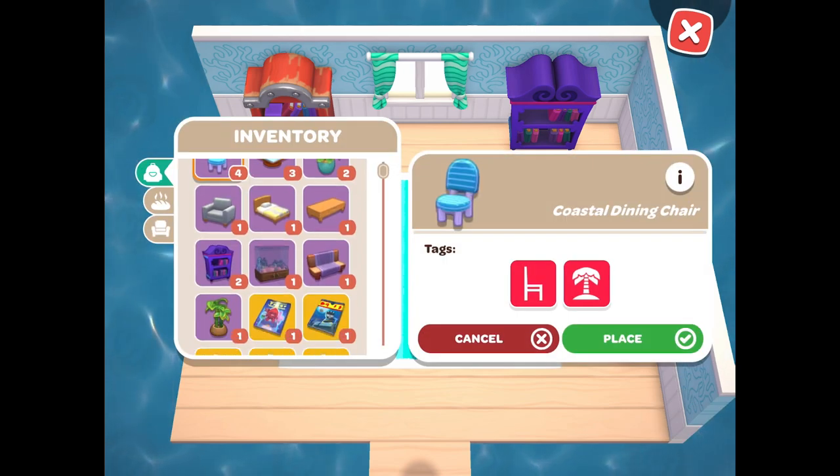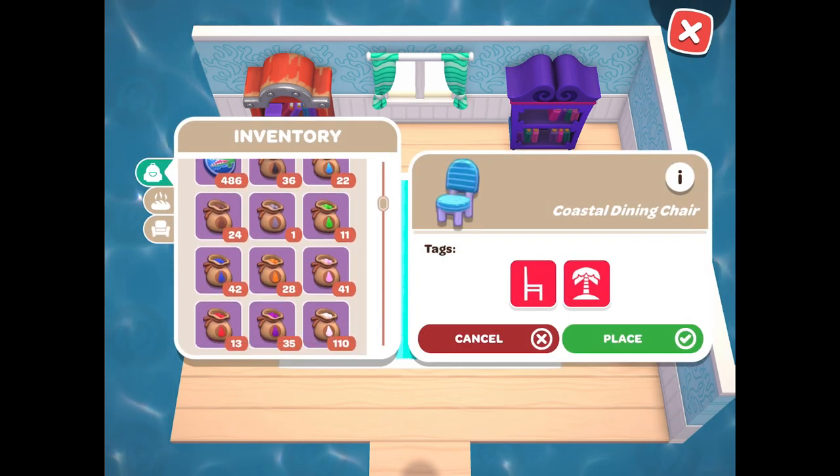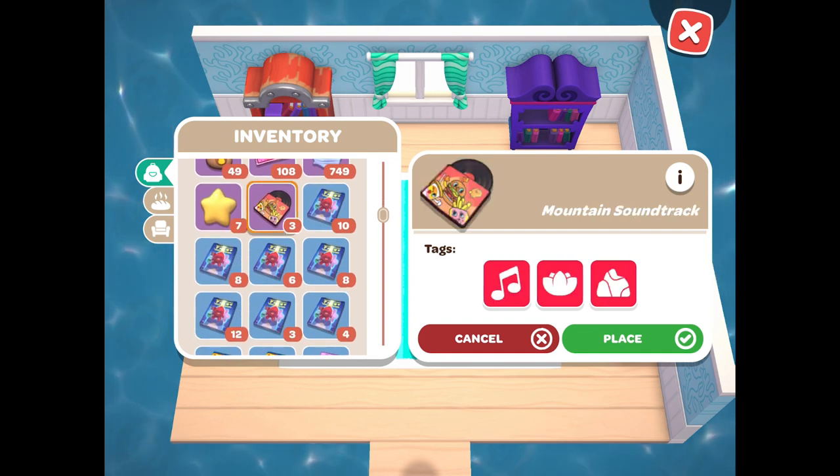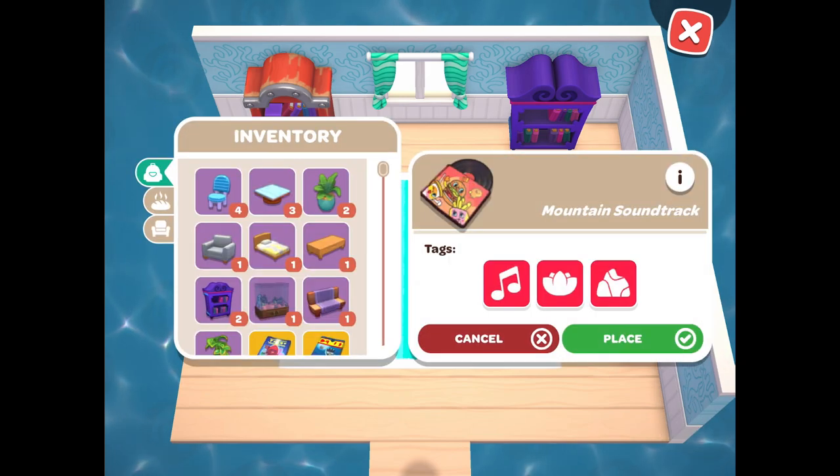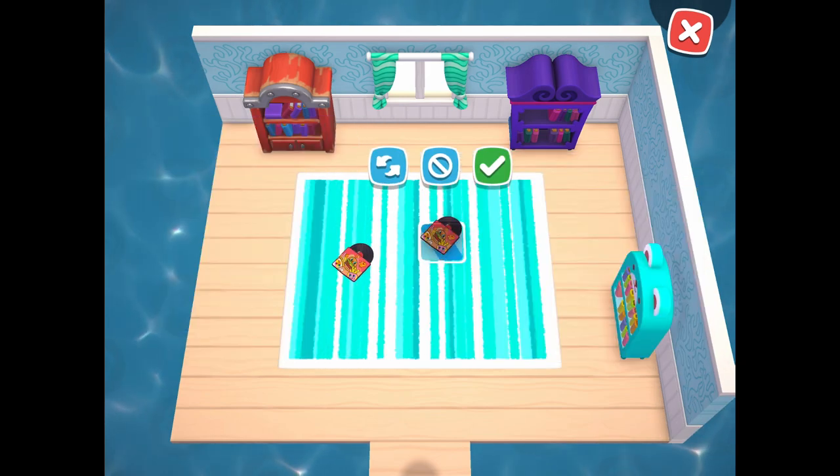In order to fulfill all of the music requirements, you're going to want to craft three soundtracks. They can be the same or different. Then you can just place them right on the floor from your inventory.